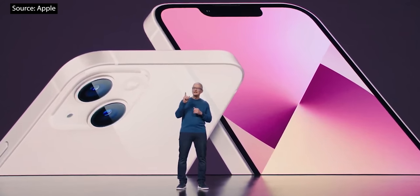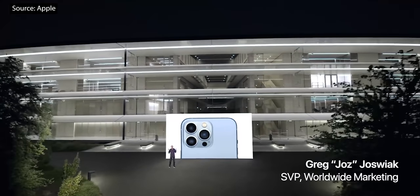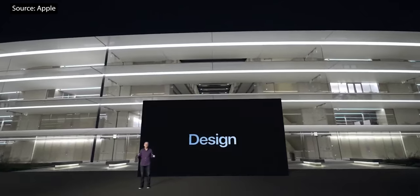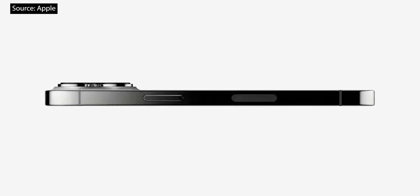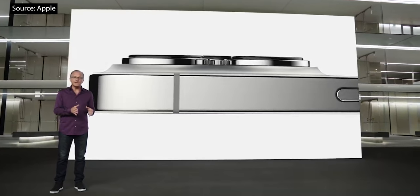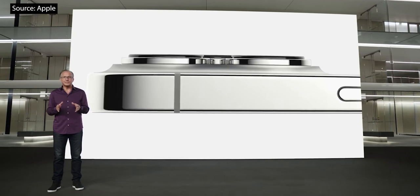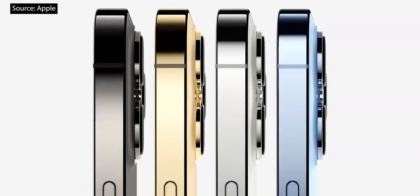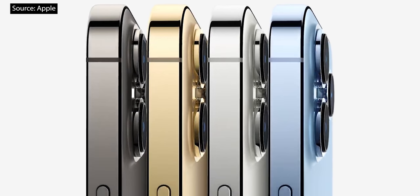And we're not done yet. iPhone 13 Pro features our most pro design, with exceptional materials like surgical-grade stainless steel bands. Each band goes through a physical vapor deposition process to create an Apple custom finish that is elegant yet incredibly resistant to abrasion and corrosion. iPhone 13 Pro comes in four striking finishes: a rich deep graphite, gorgeous gold, beautiful silver, and the all-new Sierra Blue.